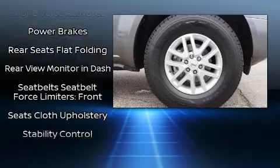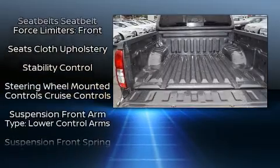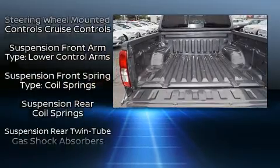Side curtain airbags deploy in extreme circumstances, shielding you and your passengers from collision forces.